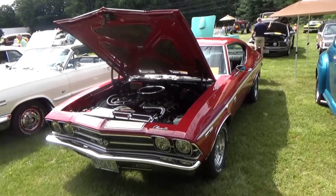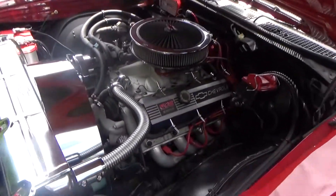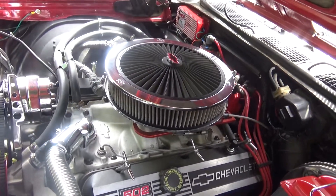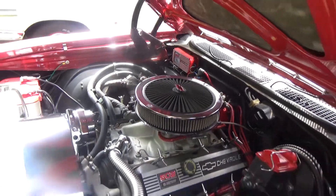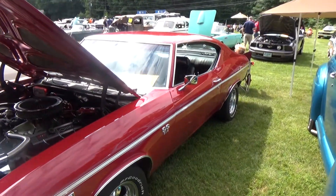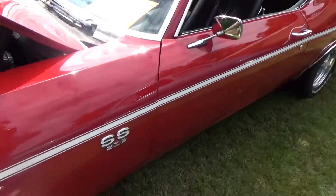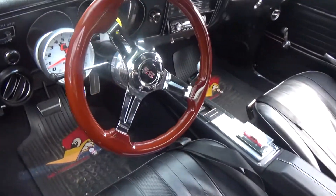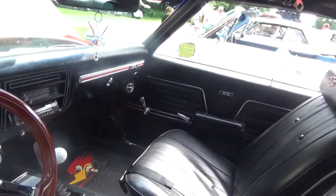Love the lines on this car. The SS has got an aftermarket 502 Chevy Performance engine. That big block will definitely haul some rear. Beautiful interior on this car as well.